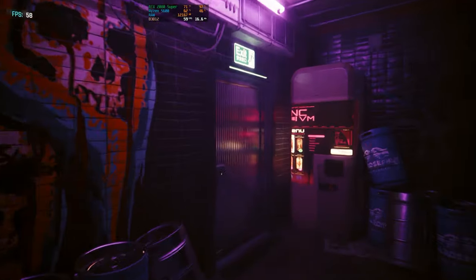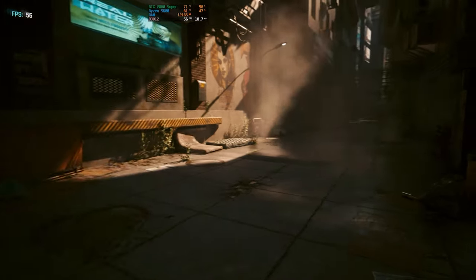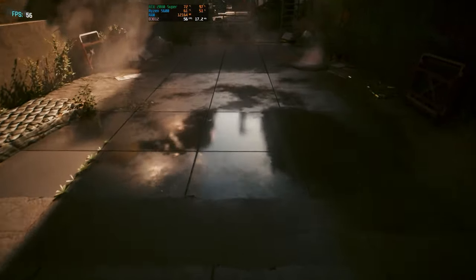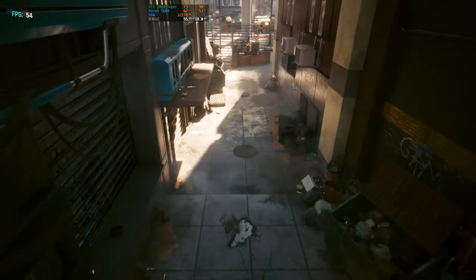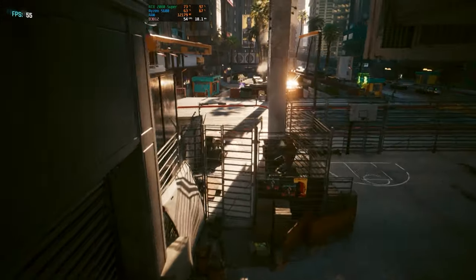Since we have an RTX card, we did a ray tracing test in Cyberpunk 2077 using medium ray tracing settings. Normally on an RTX 20 series card you won't get the best ray tracing experience, but with DLSS it does pretty well. On the built-in benchmark at 1440p we got around 53 FPS, and at 1080p on the same settings we got 65 FPS.